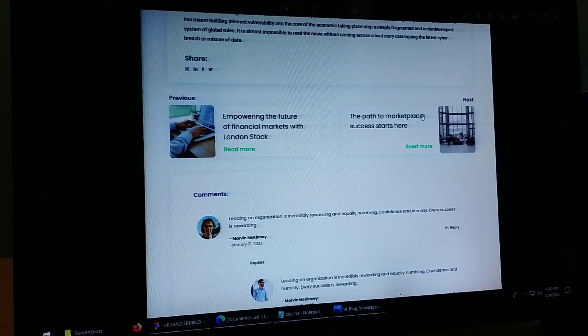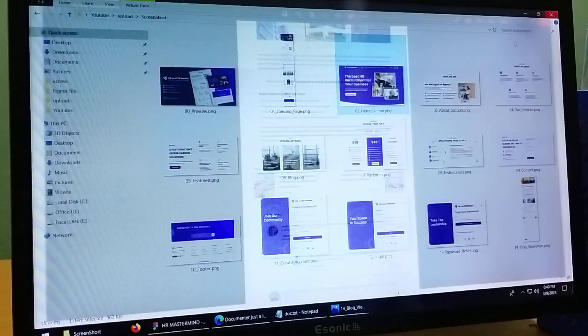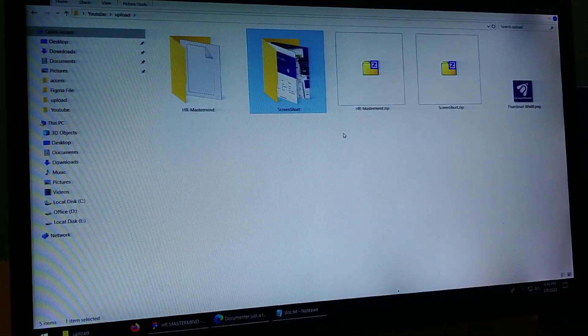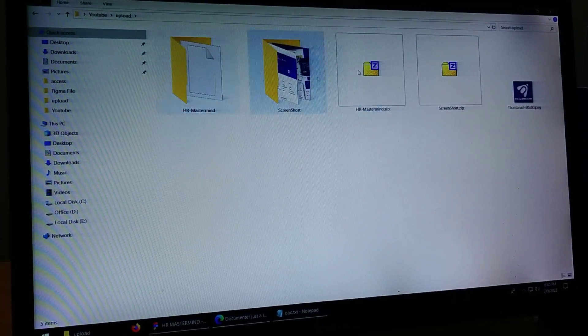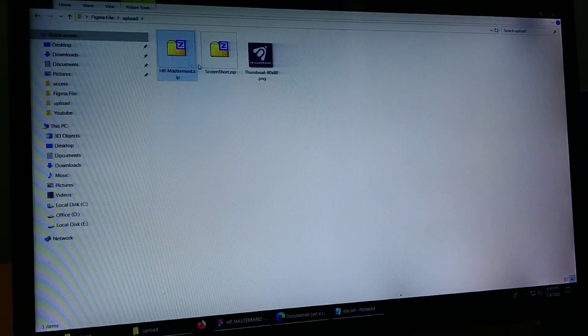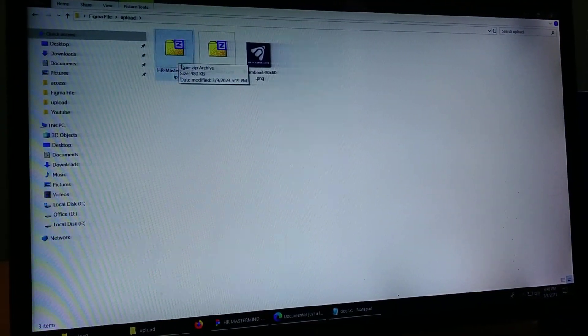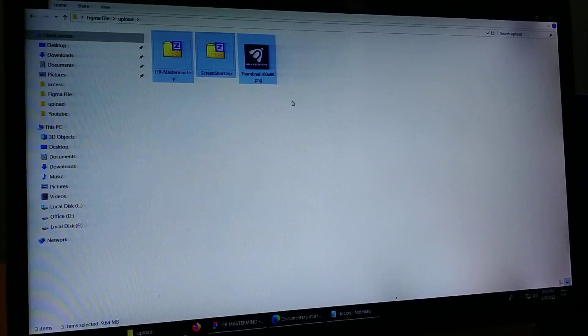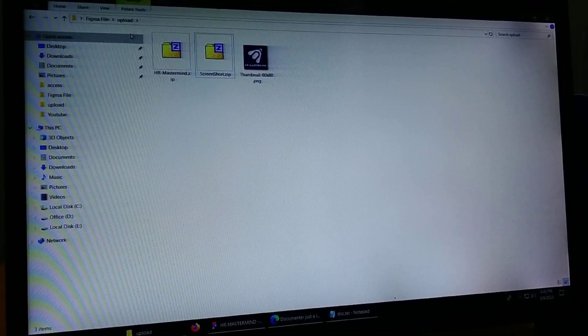This is the login page — showing multiple login page screens.